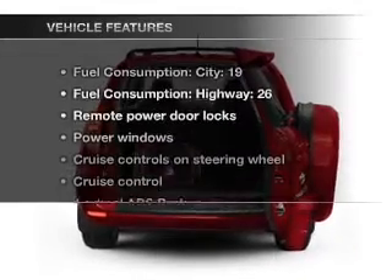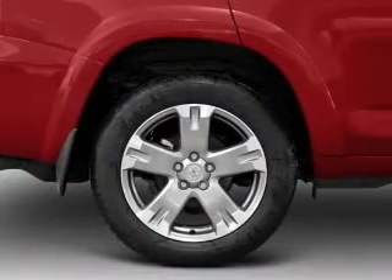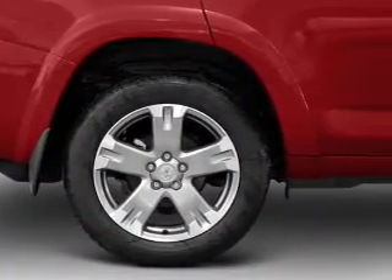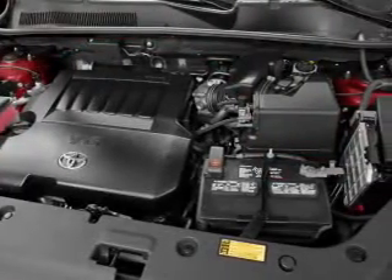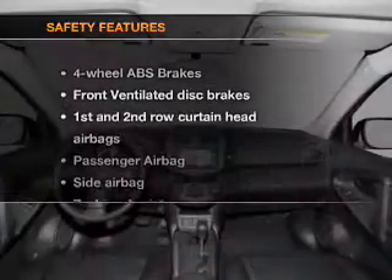Enjoy these notable features included in this vehicle: power door locks, power windows, power steering, cruise control, power mirrors, an alarm system, and an AM-FM stereo with an MP3 player.